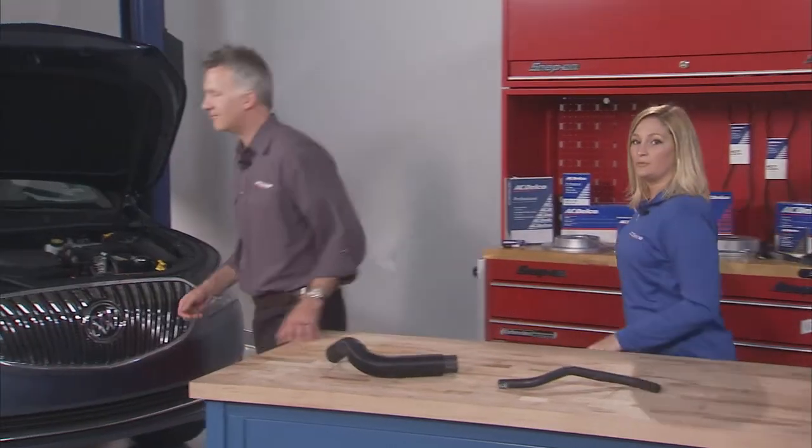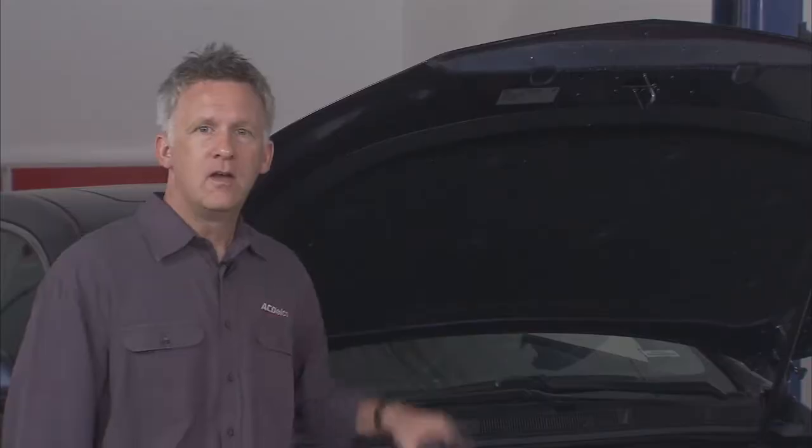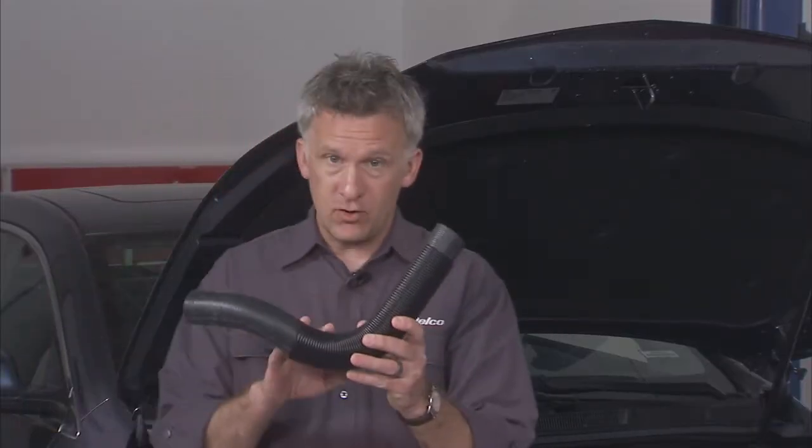The radiator is responsible for cooling the engine, and it relies on hoses to make it all possible. The coolant hose delivers engine coolant, while the heater hose takes hot coolant away from the engine. From there, it goes to the heater core and returns back to the engine to pick up more heat.